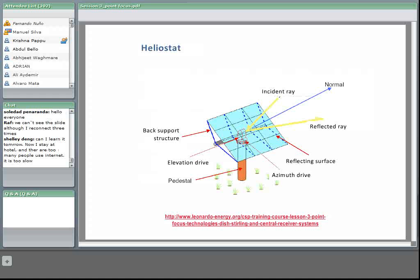Here we can see a drawing of a traditional heliostat. The reflective surface is mounted on a structure, normally made of a space frame mounted on a central torque tube, and this structure is mounted on a pedestal. The azimuth and elevation drives are mounted on top of the pedestal and connected to the torque tube.